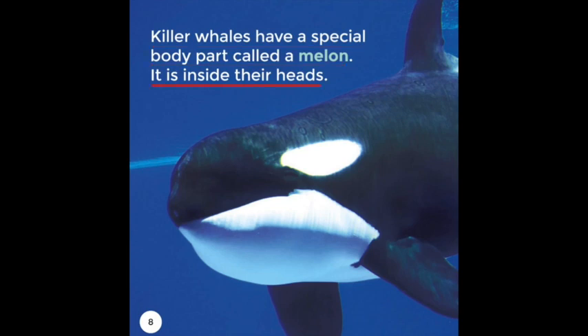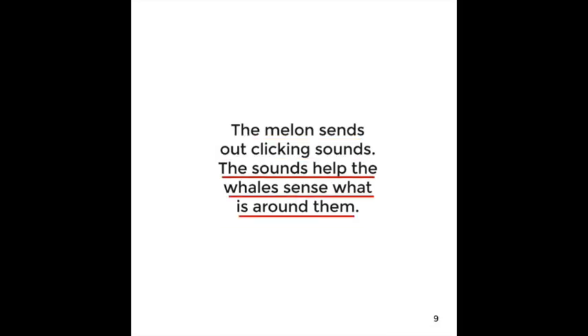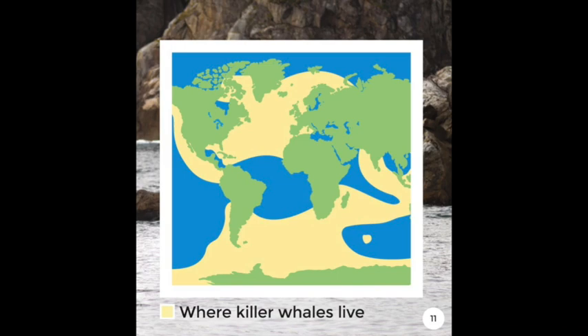Killer Whales have a special body part called a melon. It is inside their heads. The melon sends out clicking sounds. The sounds help the whales sense what is around them.